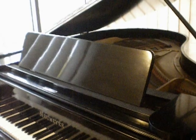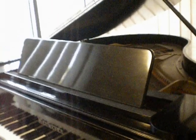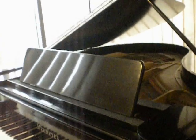Hello and welcome to Sherwood Phoenix Pianos — www.sherwoodphoenix.co.uk is our website. This is our Black Neumeier Baby Grand Piano, which as you can see is quite a nice looking piano.